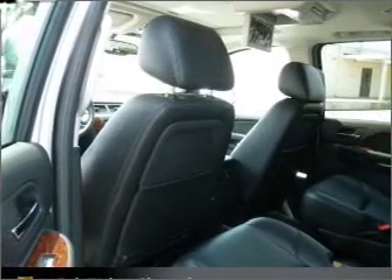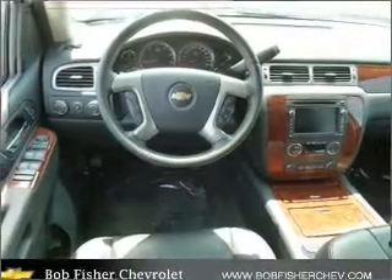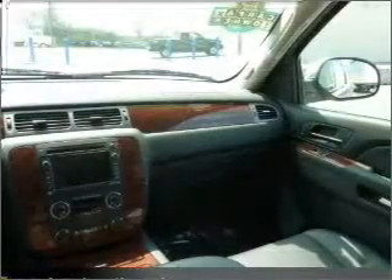Anti-lock brakes help you bring your vehicle to a safe stop. There's nothing like a sunroof on a nice day. Pamper yourself with memory settings. Our website offers more information on all of our vehicles.